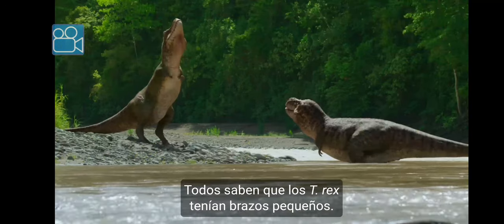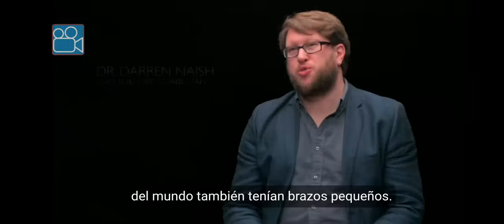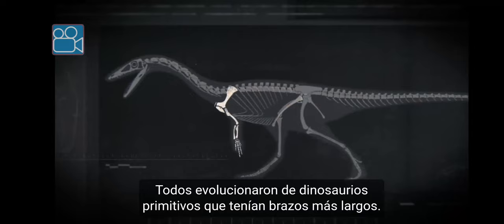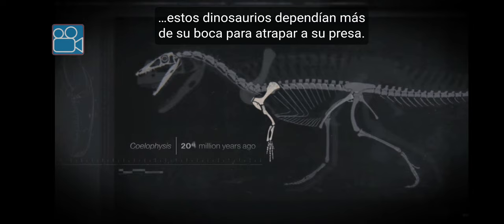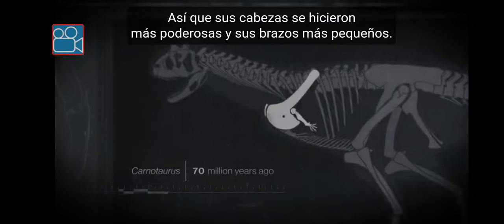Everyone knows that T-Rex had small arms, but dozens of other predatory dinosaurs from all around the world had small arms too. They all evolved from earlier dinosaurs that had much longer arms. But over millions of years, these dinosaurs came to rely more on their mouths for holding and killing prey. So their heads became more powerful, and their arms became smaller.